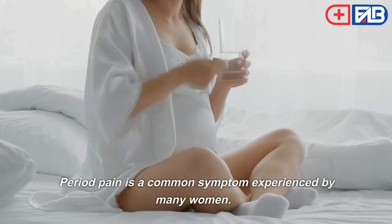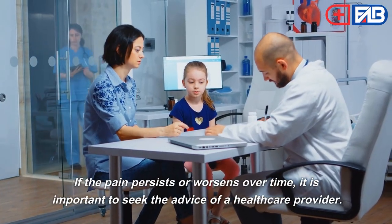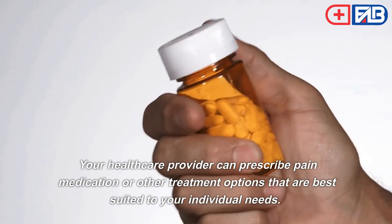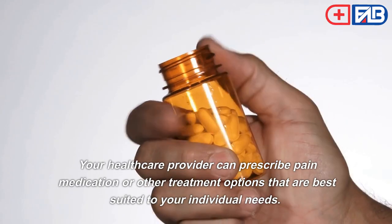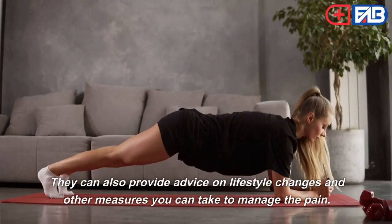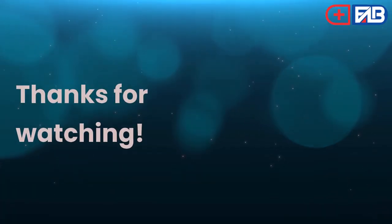Tenth, period pain is a common symptom experienced by many women. If the pain persists or worsens over time, it is important to seek the advice of a healthcare provider. Your healthcare provider can prescribe pain medication or other treatment options best suited to your individual needs, and can also provide advice on lifestyle changes and other measures to manage the pain. Thanks for watching!